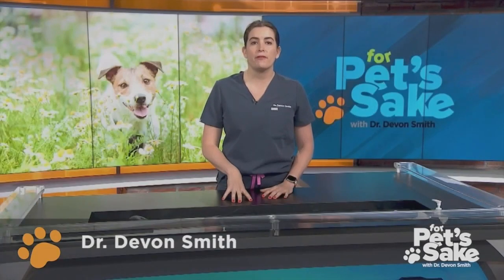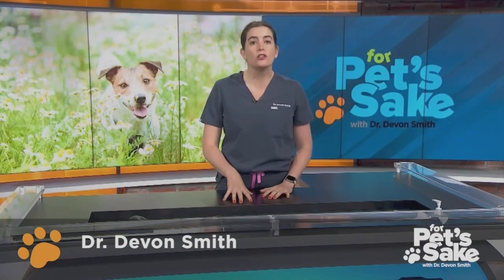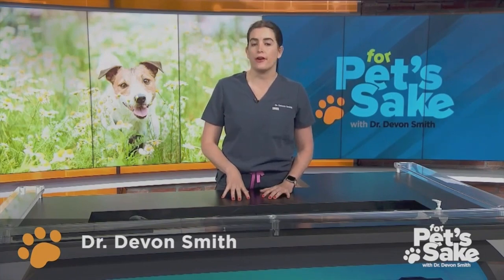Talk to your veterinary professional about which options are best for your pet. If you ever have questions when it comes to what's best for your pet's health, I also recommend reaching out to your local veterinary professionals.